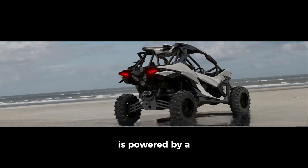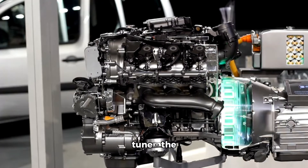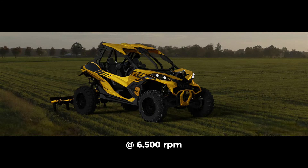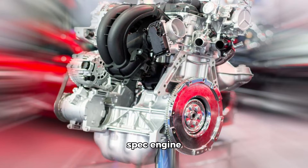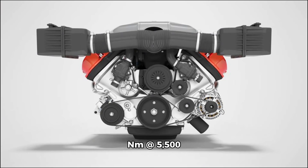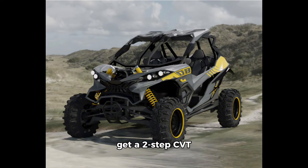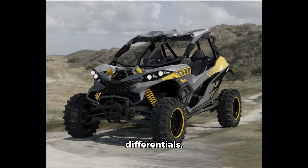The Ashva 4x4 is powered by a 976cc liquid-cooled V-twin engine available in two states of tune. The base variant packs 71bhp at 6,500rpm and 85Nm at 5,500rpm. The higher-spec engine produces 85bhp at 6,500rpm and 101Nm at 5,500rpm. Both variants get a two-step CVT and on-demand 2WD and 4WD with locking differentials.